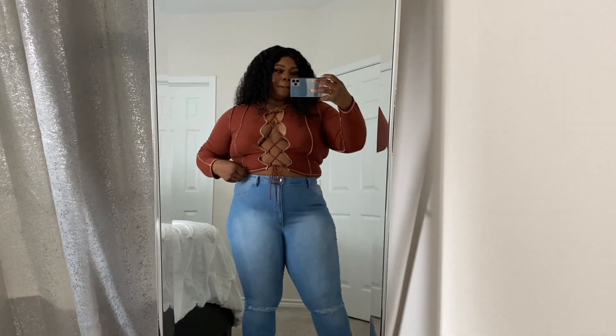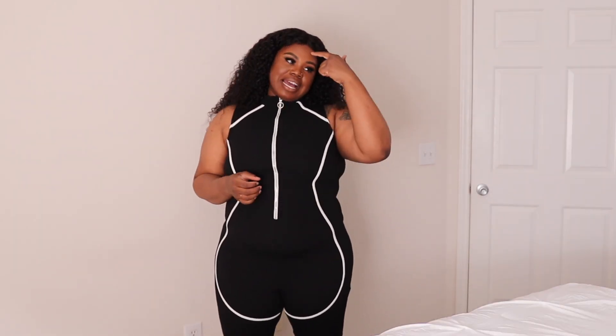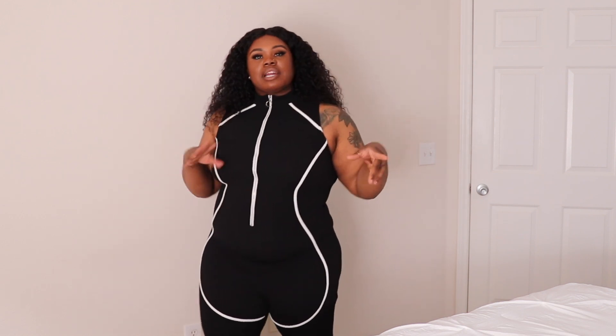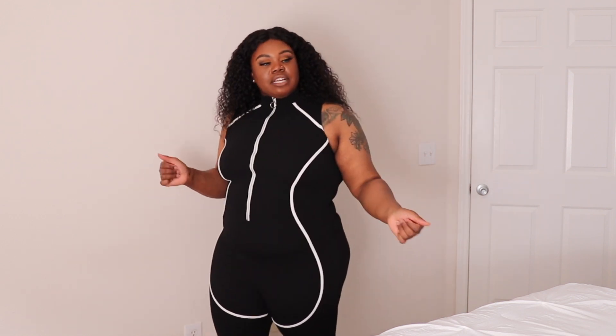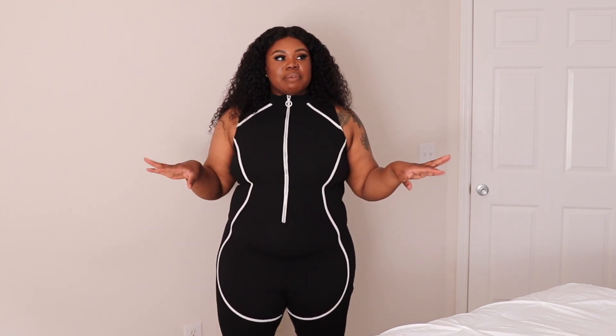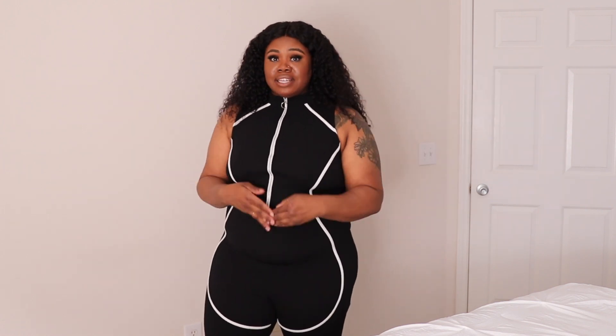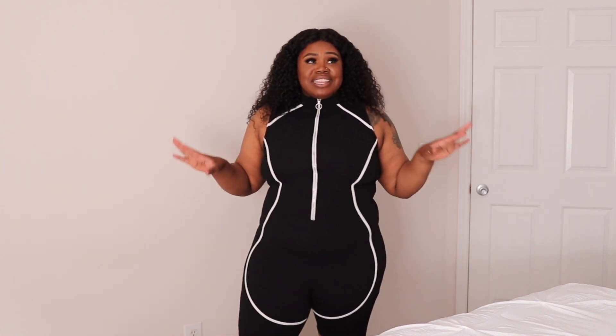Here's the deal with this one — my sorority sister and I were talking about what pieces I needed for content. If you haven't been watching my vlogs, you definitely want to do that so you don't miss some of the planning that goes behind my looks. I have this idea for this romper and I really like it, but she hated it — she was like, 'Sis, you don't need it, what is it for?'